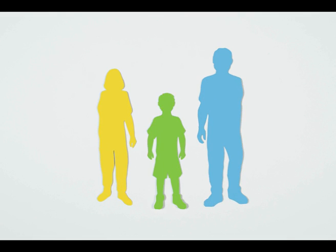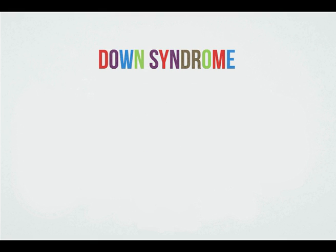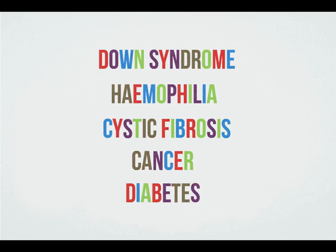Genetic variants can be inherited from our parents, or our genes can be changed or damaged by how we live our lives. Most disease is linked to harmful variants, from rare disorders to cancer and diabetes.